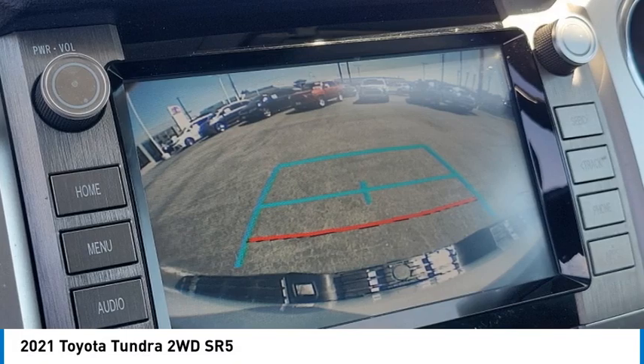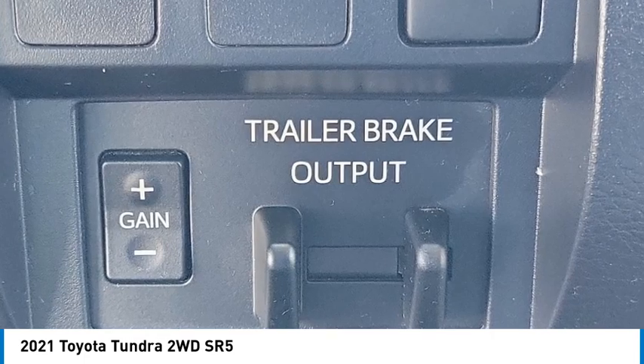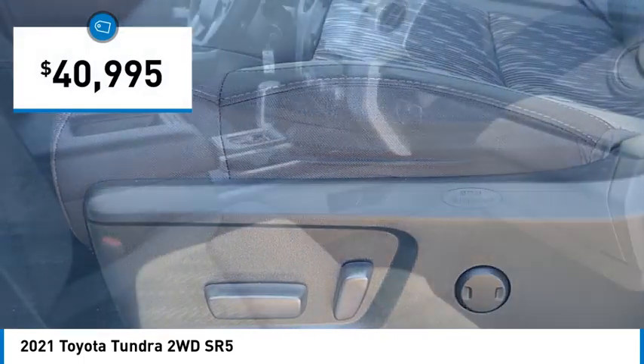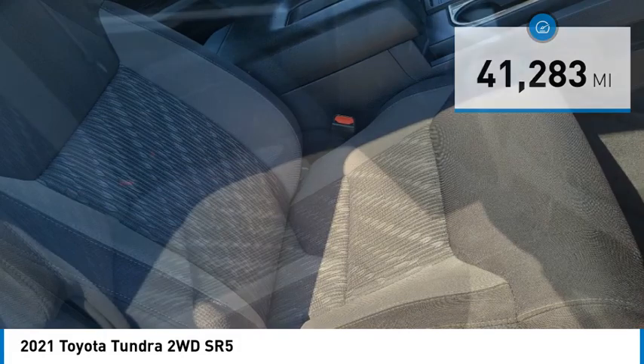With a towing capacity of up to 10,000 plus pounds and a payload capacity of over 2,000 pounds, the Tundra is the perfect mix of power and efficiency and is priced below $45,000. This vehicle has less than 45,000 miles. Come take a test drive today.